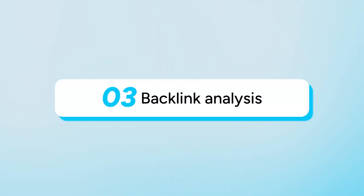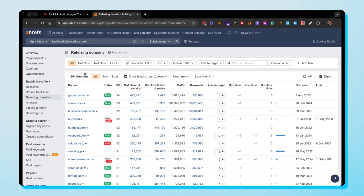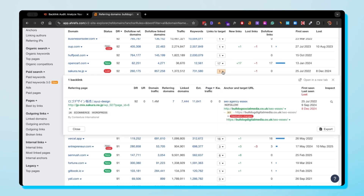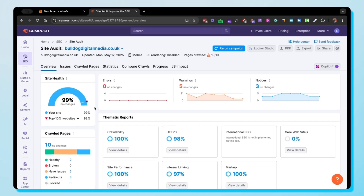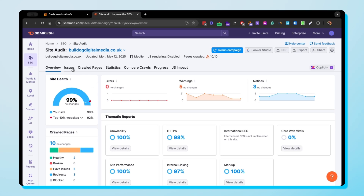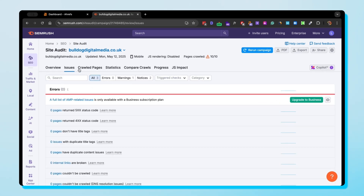Next, I'll cover backlink analysis. They both offer quite different approaches. Ahrefs has one of the most extensive backlink indexes available, using self-made metrics like Domain Rating (DR) and URL Rating to assess the quality of a backlink, making it a favorite amongst link builders. SEMrush, on the other hand, doesn't have as extensive a backlink index, but makes up for it with their great backlink audit feature, which allows you to identify toxic links that could be affecting your site.